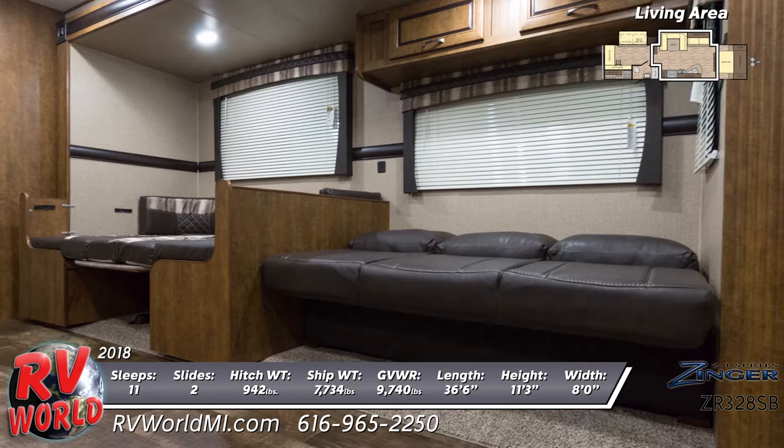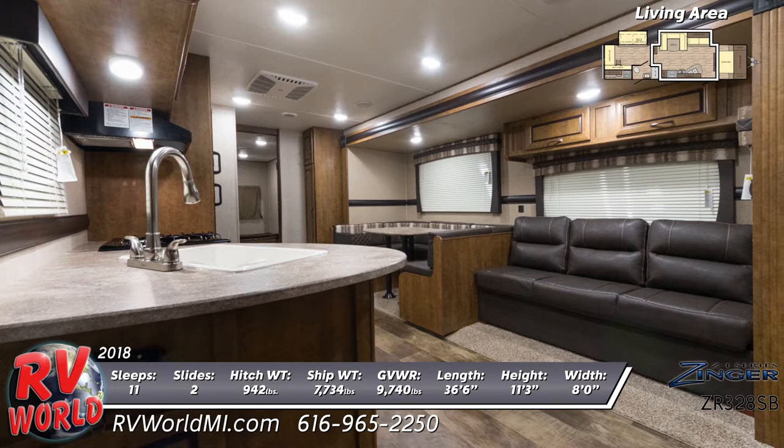LED lighting is throughout as well as generous storage space, and on another wall is an entertainment center and AM-FM stereo with Bluetooth.